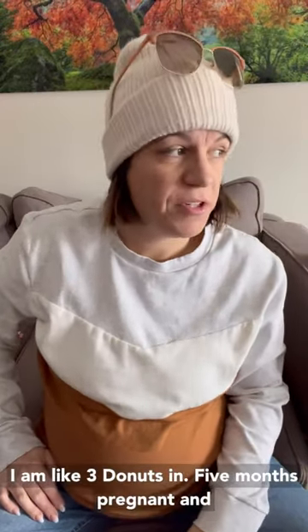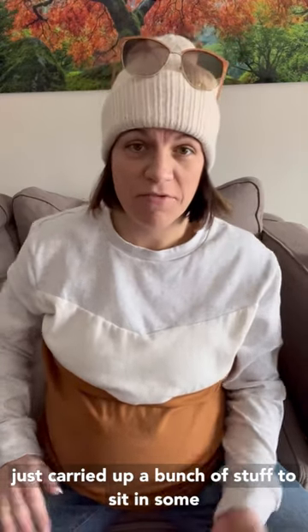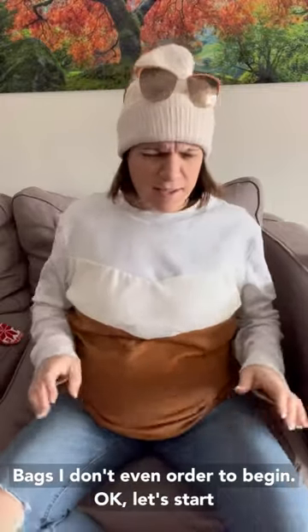All right. I am like three donuts in, five months pregnant, and just carried up a bunch of stuff to sit in some natural light so I could show you some Sarah Wells bags. I don't even know where to begin. Okay, let's start with...